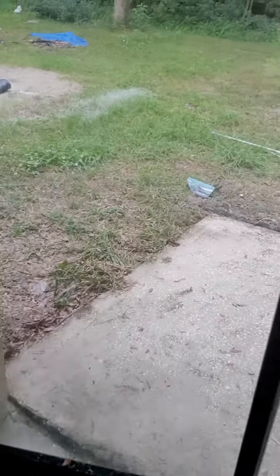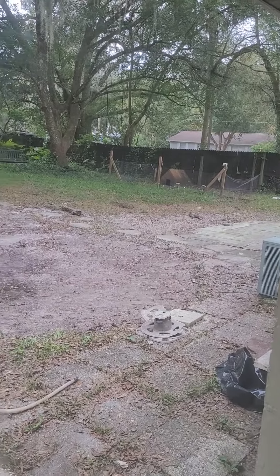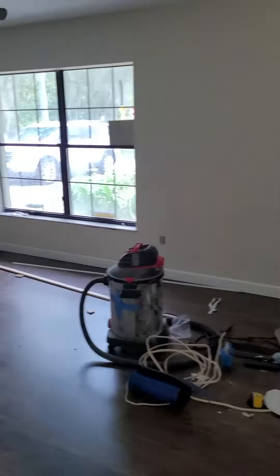Let's see what else — a lot of that trash has been cleared out back there. This area looks painted and this looks like it's still to be painted. Let's see what else.